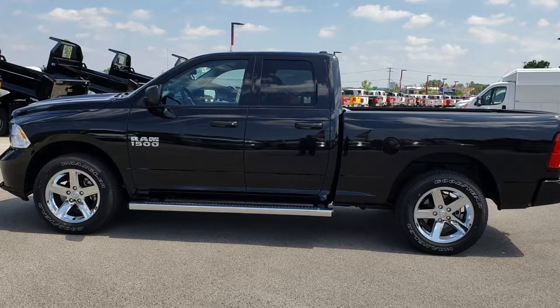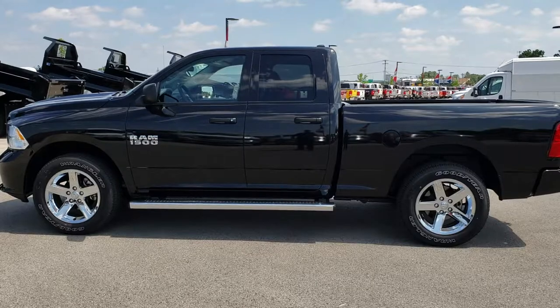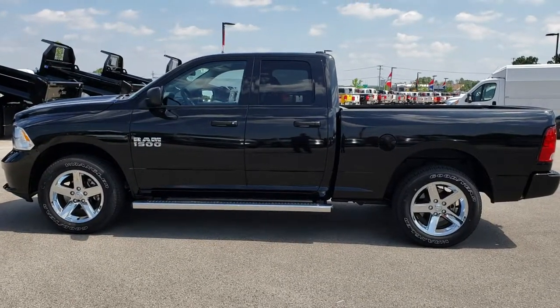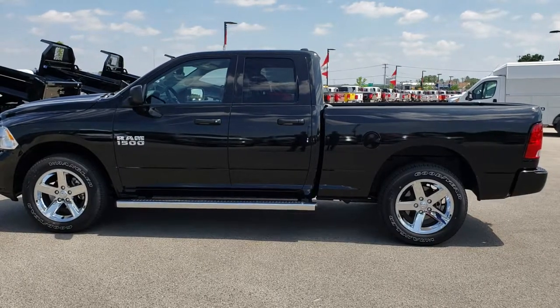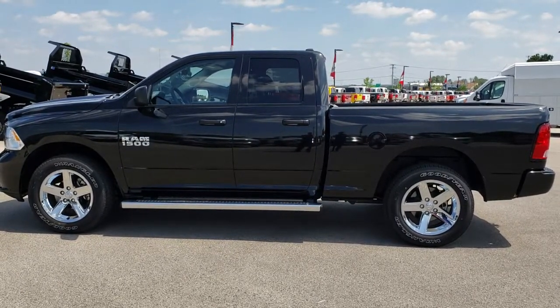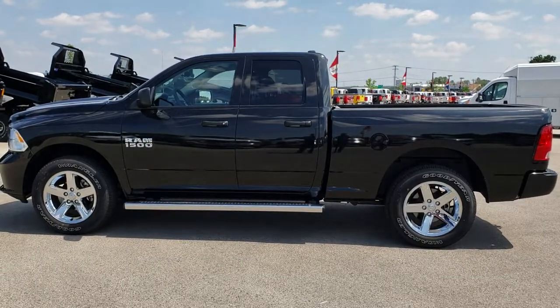If you want to make this truck yours, give us a call right now at 920-921-0850. Ask for one of our sales associates to make this truck yours today. That number again is 920-921-0850. Thanks for checking out the video. If you'd like to check out more, go to youtube.com/summitauto. Remember to like, subscribe, and share on this video and all the videos you see there.